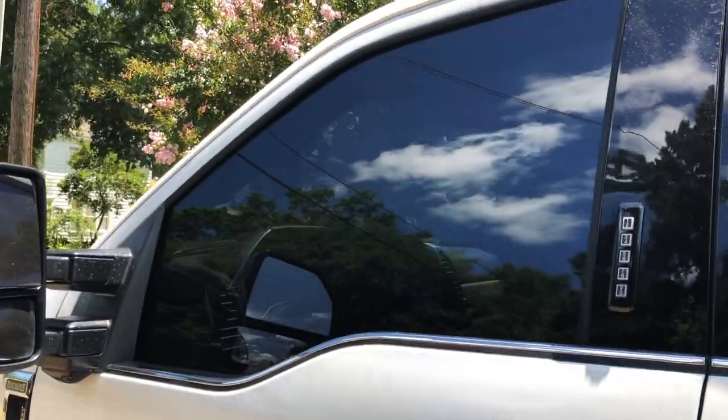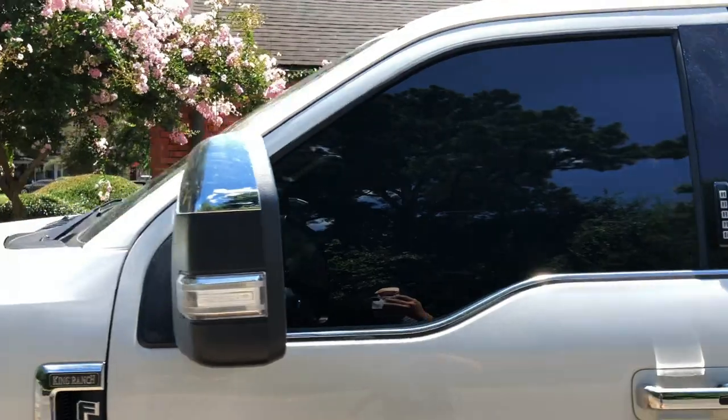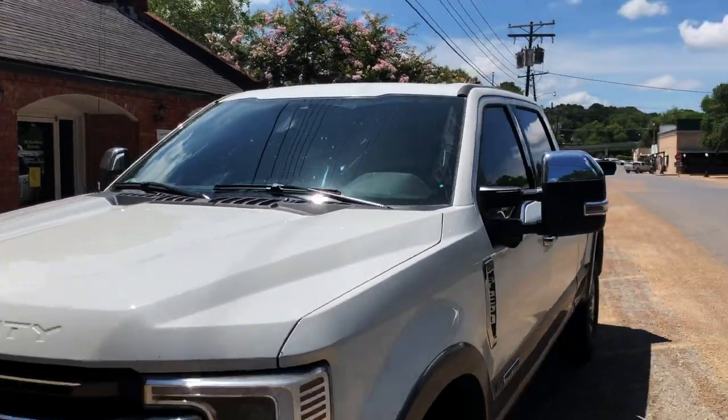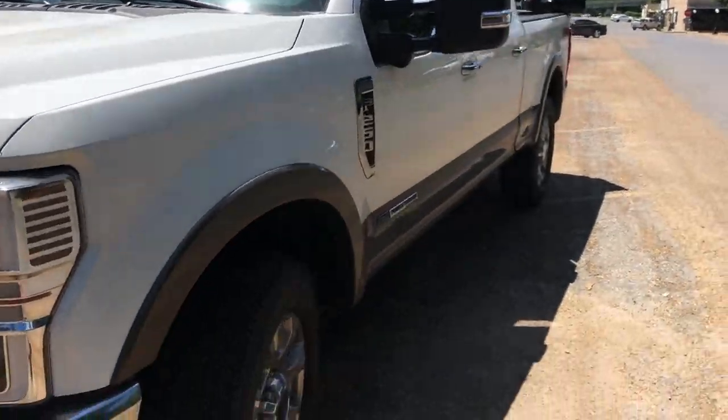You can barely kind of see through it — that's because the sun's coming in on the windshield. Like I said, I didn't do anything on the windshield, but it still looks pretty dark in there.